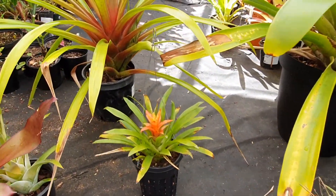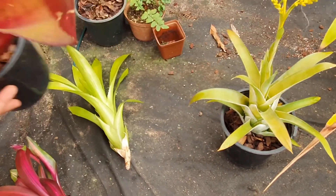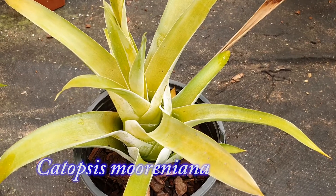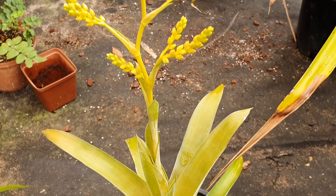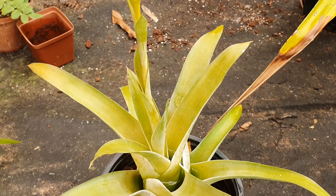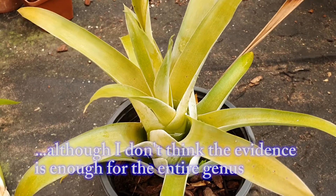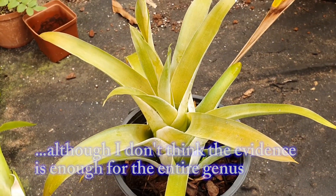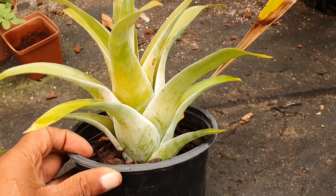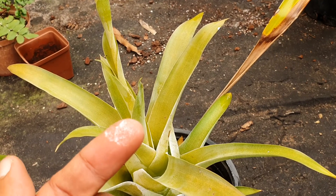Another one in the subfamily Tillandsioideae is — actually wait, this should not be here because that is a Nidularium; can you guess which subfamily? You guessed it: Bromelioidea. Then there's Catopsis — this is a very ancient plant believed to actually be carnivorous as Bromeliads go. Like Bromelioidea, which is found on the Guiana Shield in South America, they are also very old — they've come a very long way evolutionarily speaking. Catopsis is also known as the forest lantern because of the beautiful glow on its underside; it has this white powder which comes off on your finger.